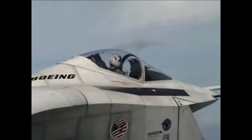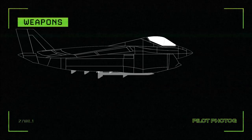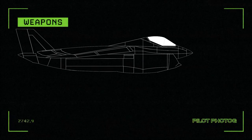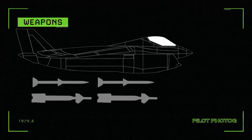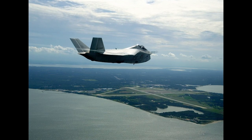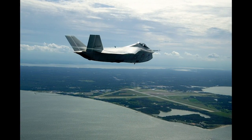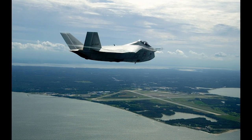Additionally, the design allowed for combinations of internal stores, including 6 AMRAAM air-to-air missiles, or 2 AMRAAM air-to-air missiles and 2 2,000-pound or 900-kilogram class guided bombs. For non-stealthy missions, external stores could be carried — up to about 15,000 pounds or 6,800 kilograms of guided weapons, air-to-surface missiles, and even external fuel tanks to extend range.